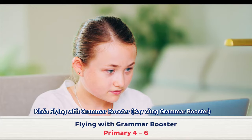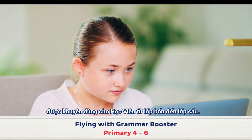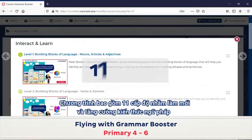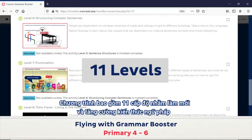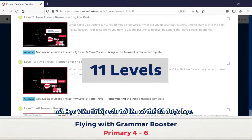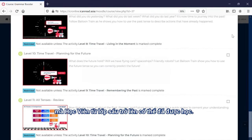Flying with Grammar Booster is recommended for students in primary levels 4 to 6. It is comprised of 11 levels that refresh and boost the grammatical knowledge older primary students would have already acquired.